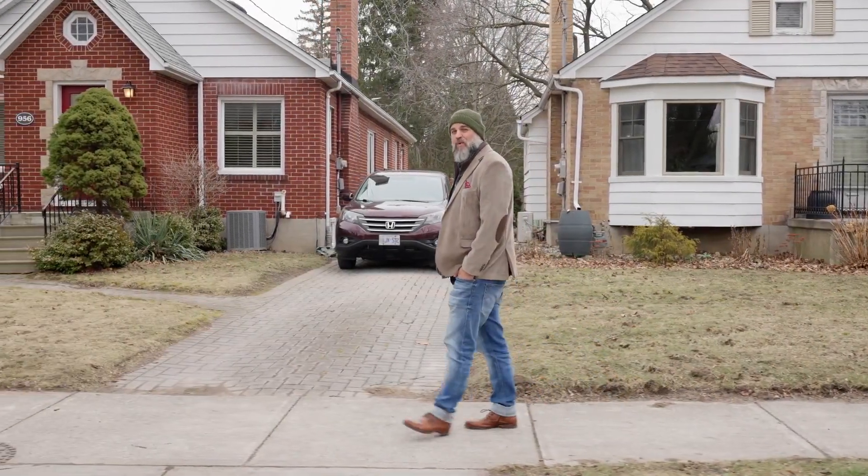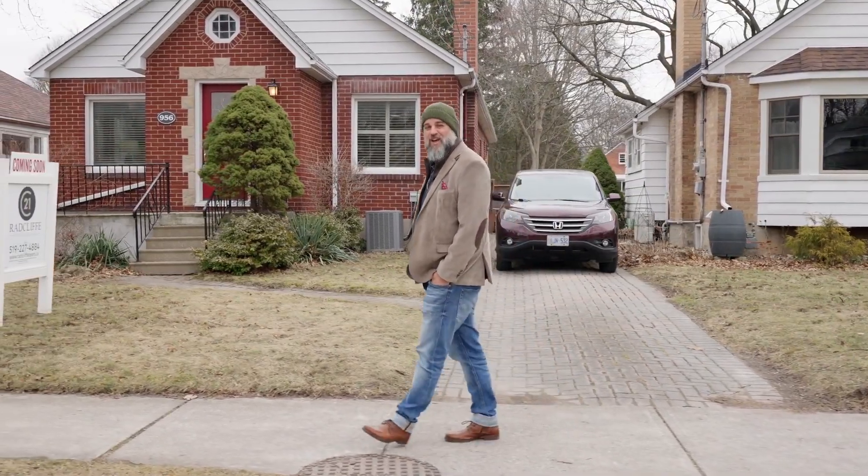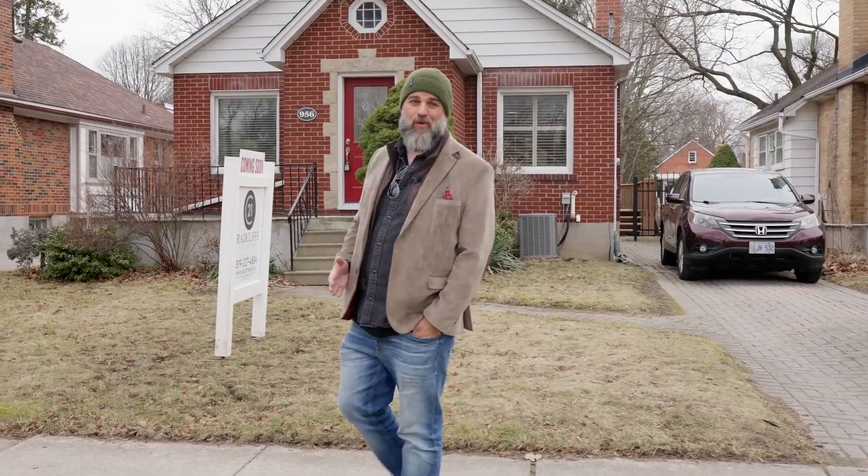Hey guys, Woolley with the Radcliffe team. Welcome to Old North in London. This is 956 Harrison. We've been super excited to show you this house because the location — everybody seems to want to be in Old North.